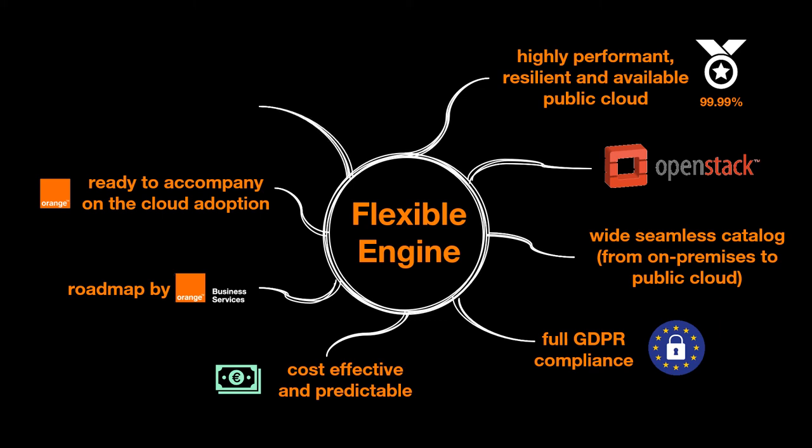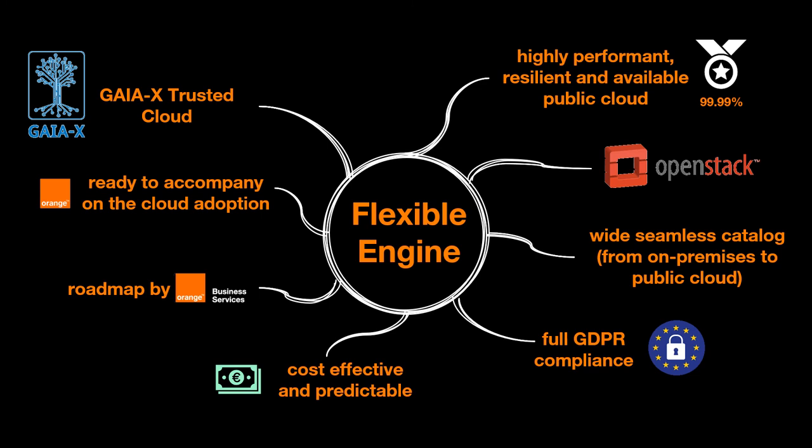It is a European trusted cloud included in the Gaia-X program, of which Orange is a proud founding member.